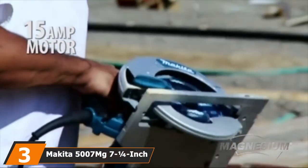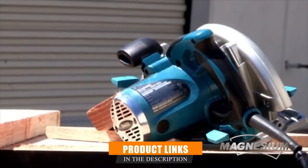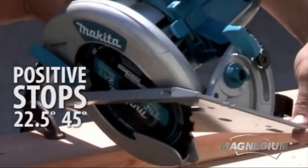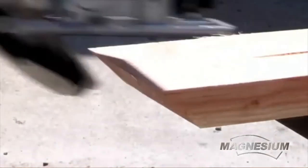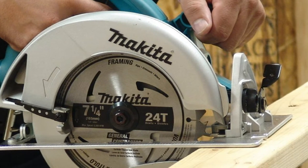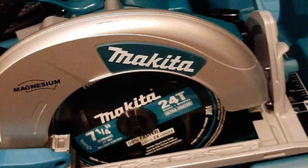The number 3 position is held by the Makita 5007 7-1/4-inch circular saw. For all-around capability, performance, and features, the Makita 5007 7-1/4-inch circular saw is worth a look. This powerful corded model uses a 15-amp motor and runs at speeds up to 5,800 RPMs, allowing it to tackle anything from construction to cabinet making. It also features magnesium components that lighten the weight, though it does still weigh over 10 pounds. The 5007 has plenty of desirable built-in features, including two built-in LED lights as well as a built-in dust blower, allowing users to keep their eyes on the cut line at all times.